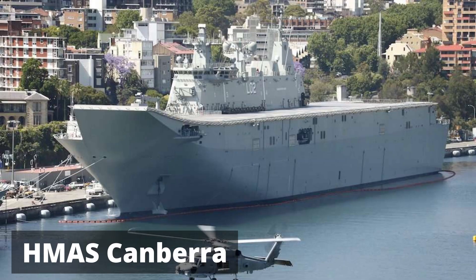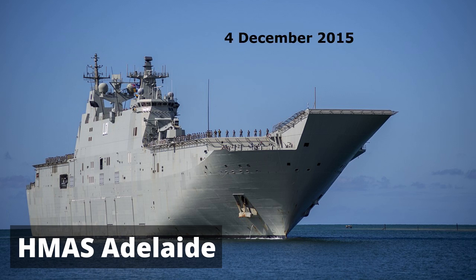The first LHD, HMAS Canberra, was commissioned on November 28, 2014, and the second ship, HMAS Adelaide, was commissioned on December 4, 2015.